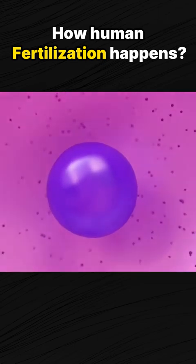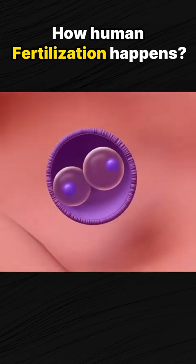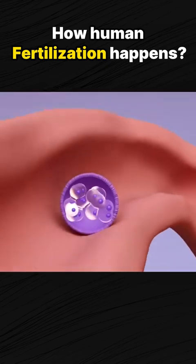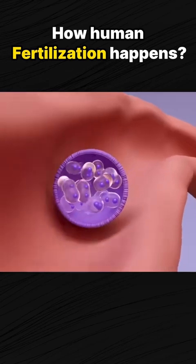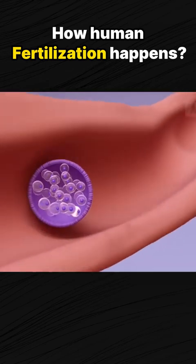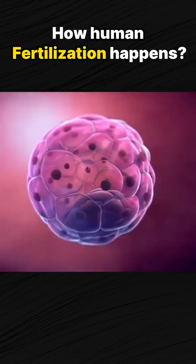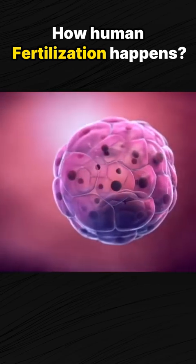The fertilized egg then begins a rapid descent to the uterus. Over the next seven days, the human embryo undergoes multiple cell divisions in a process called mitosis. At the end of this transition period, the embryo becomes a mass of very organized cells called a blastocyst.